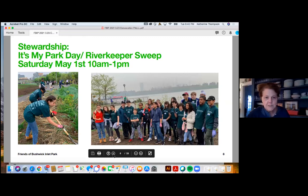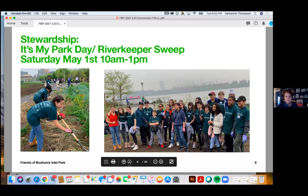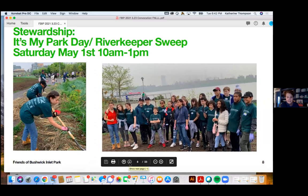Our stewardship for the last five years has had three components. The first is our annual It's My Park Day / River Keepers Week, happening this year on May 1st. We invite the community to do a big cleanup of Bushwick Inlet Park — the parcel with the soccer field, the gardens, and the shoreline. We fill up bags and bags of garbage, clean the garden beds, and pick up debris from the shoreline rocks. It's a lot of fun and it really works. That's Saturday, May 1st at 10 a.m. — we'd love lots of people to sign up and join us.